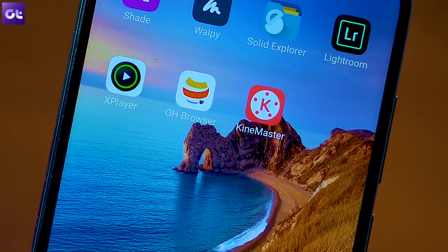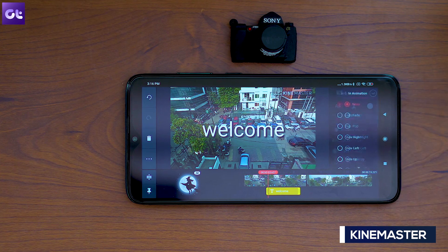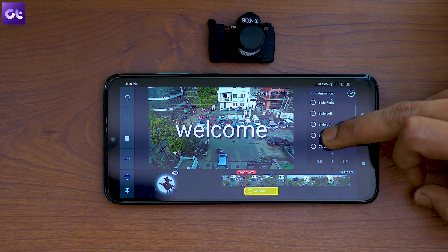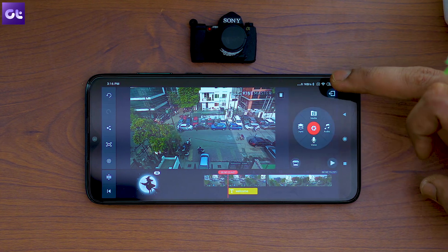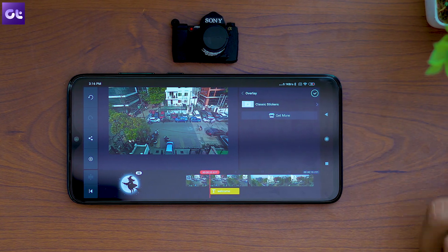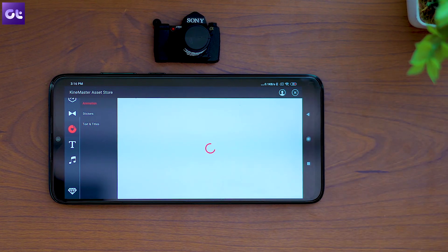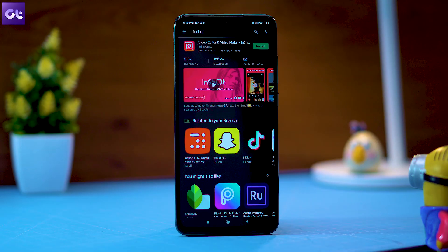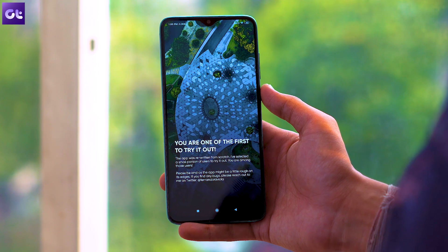Another app that's great to pair with the 64-megapixel camera is KineMaster, a handy video editing app. It brings an almost professional-grade video editor to the palm of your hands, with features like layer-based editing, special effects, and a wide range of other editing tools. It's frankly the only video editing app you'll ever need on Android, though it might be a bit too advanced for beginners. If it feels overwhelming, you can also try apps like Quik or InShot instead.